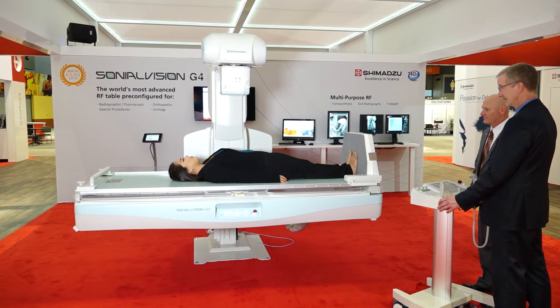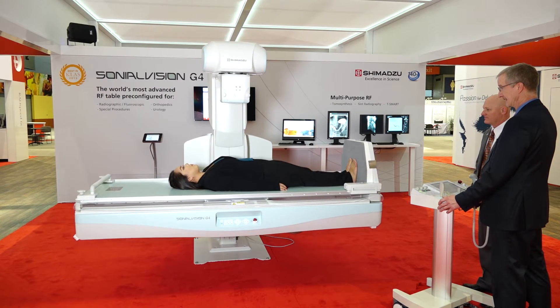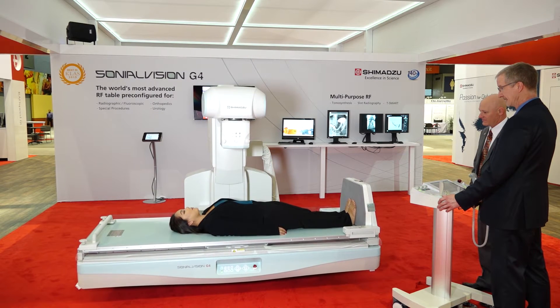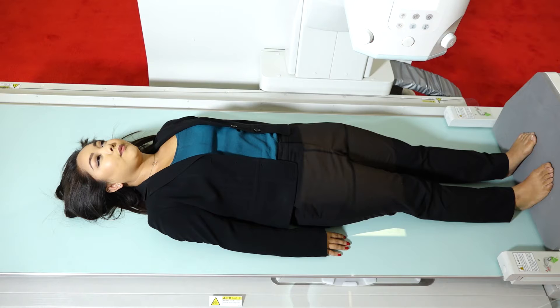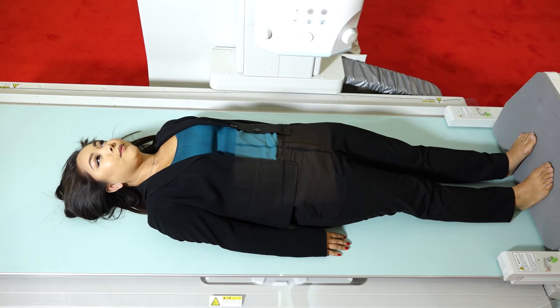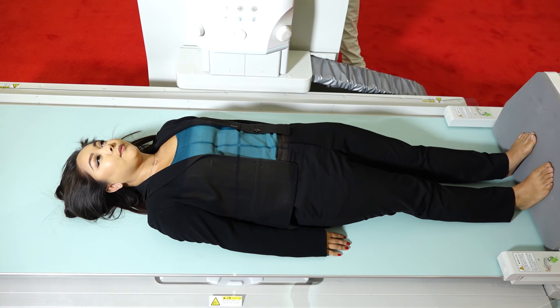The tabletop lowers to 47 cm height, enabling safe access for any patient. The new dynamic FPD has a small 139 micrometer pixel pitch with a highly sensitive scintillator. Combined with the Shure Engine Advance, it ensures ultra-high definition clinical images.